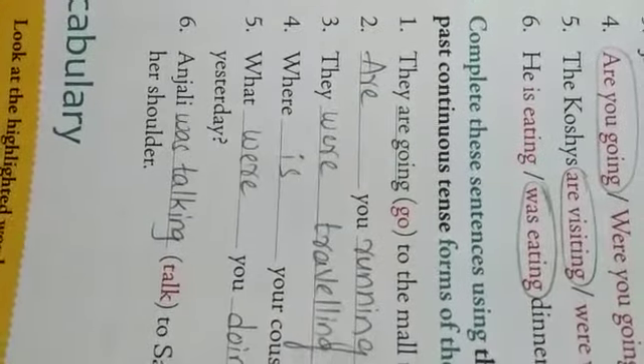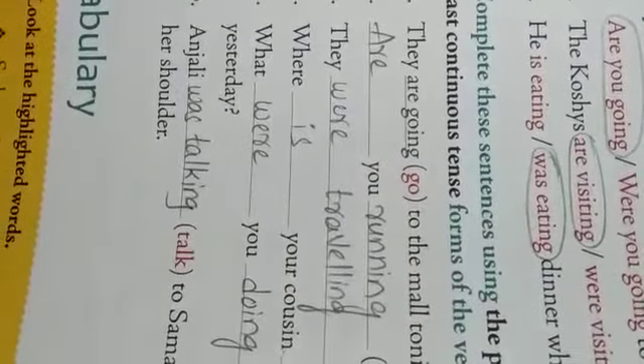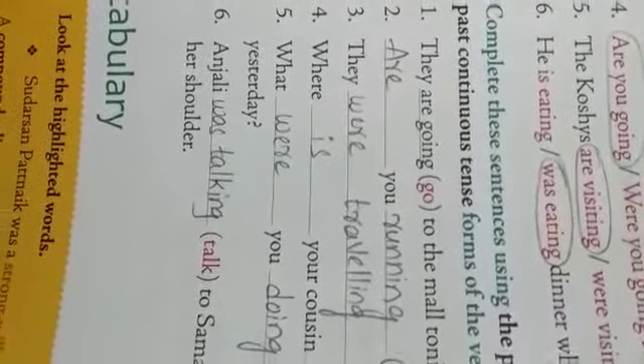Second one: 'Are you dash in the marathon tomorrow?' Tomorrow means we are talking about the other day. 'You' means only one person. We never write 'is you' — we write 'are you.' The word given in bracket is 'run,' so you should write 'running.' Are you running in the marathon tomorrow?